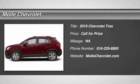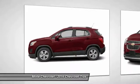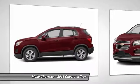2016 Chevrolet Trax. The Trax is tiny on the outside, but remarkably spacious within. It comes with clean and modern interiors.